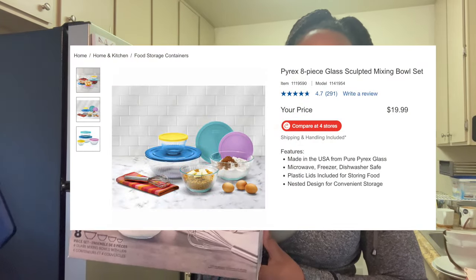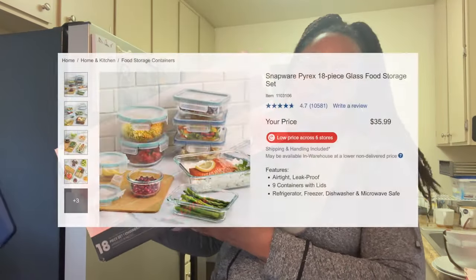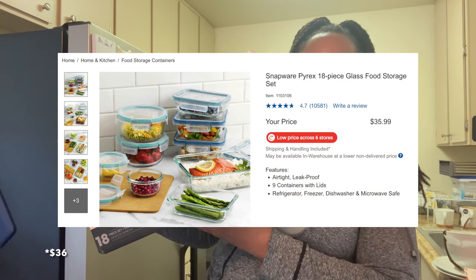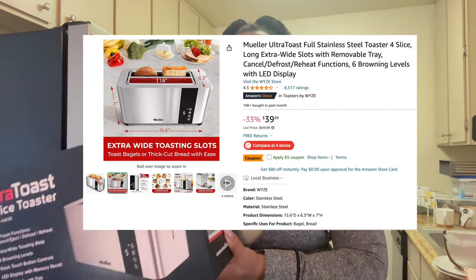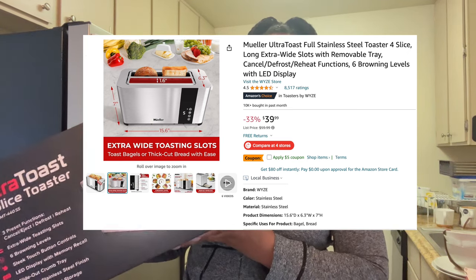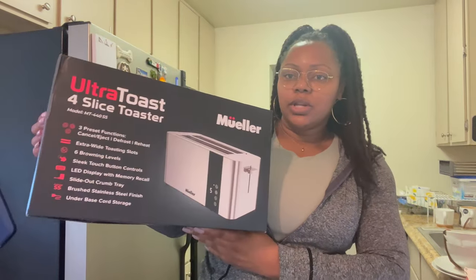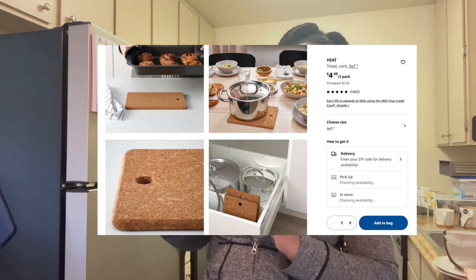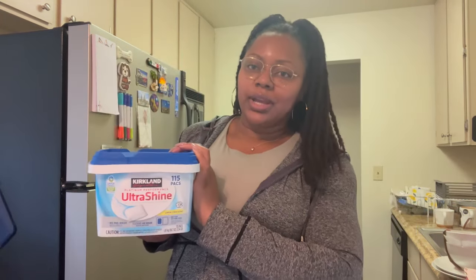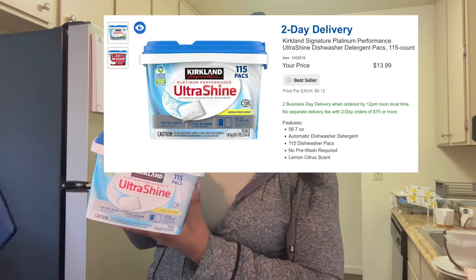The mixing bowl set came in eight pieces and was on sale; regular price was close to thirty dollars. I got my toaster from Amazon for forty dollars — I love it for having longer and wider toasting slots. These cork heat trivets protect your countertops and stove and were $4.99 from IKEA for a two-pack. I'll be trying out the dishwasher, so I got dishwasher pods from Costco for twelve dollars.